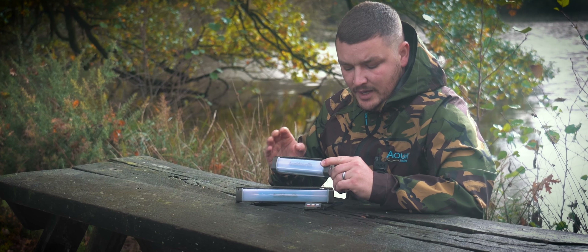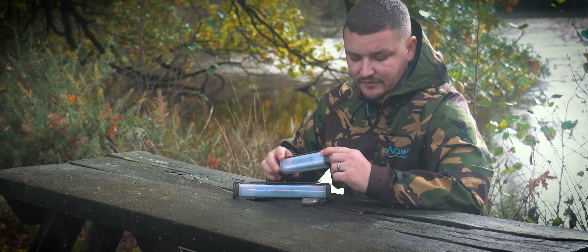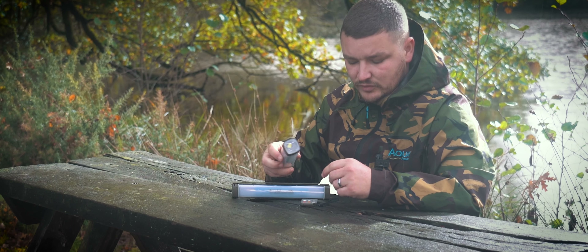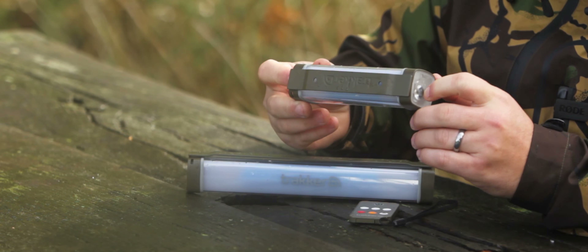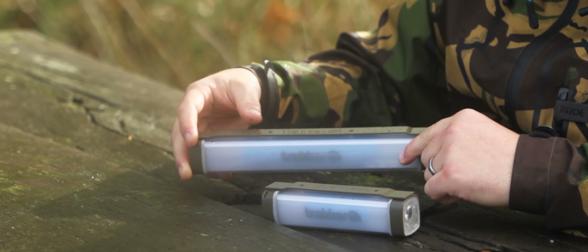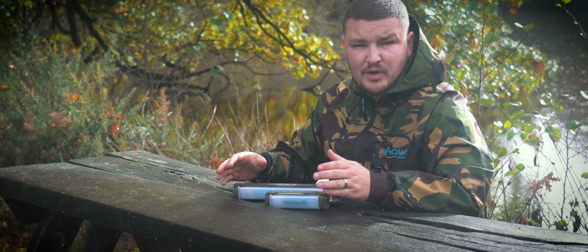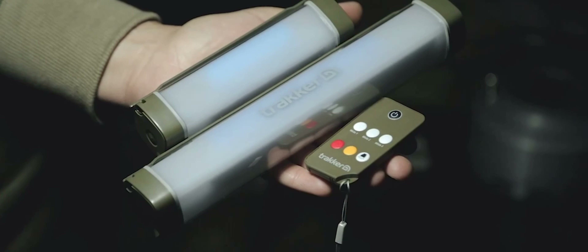Gloves are a really good item as well. If you hate getting your hands cold, you're going to struggle to tie rigs. These ones are perfect because when you're not tying rigs you can flip over the cuffs to cover your fingers and thumb, and when you want to tie rigs they come off and your fingers and thumbs are free. Both the gloves and the hat retail at £14.99 — perfect for a cheap Christmas present.